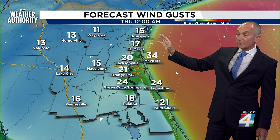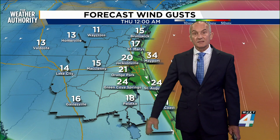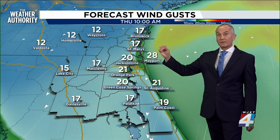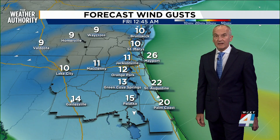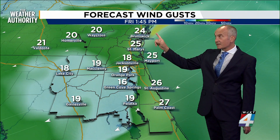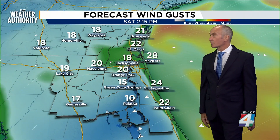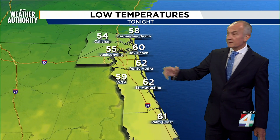Strongest winds over the next couple of days will be on the beaches — 20 to 30 miles an hour, with some gusts as high as about 40. Inland areas are still going to be punchy with 15 to 20 mile an hour winds and 25 to 30 mile an hour gusts not out of the question. That takes us through Friday afternoon; overnight winds will settle a little bit, but they're back Sunday. If you're heading out to the air show, you might need a lighter layer, especially earlier in the day with the cooler temperatures.